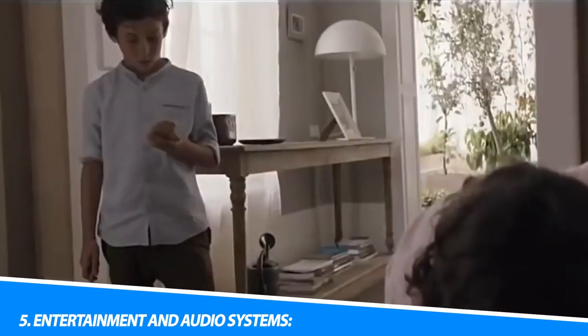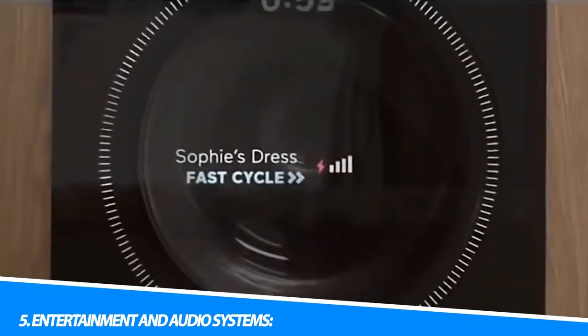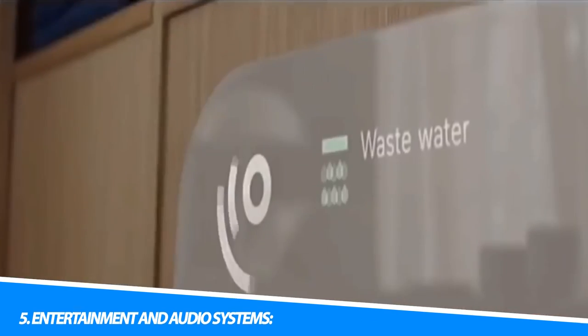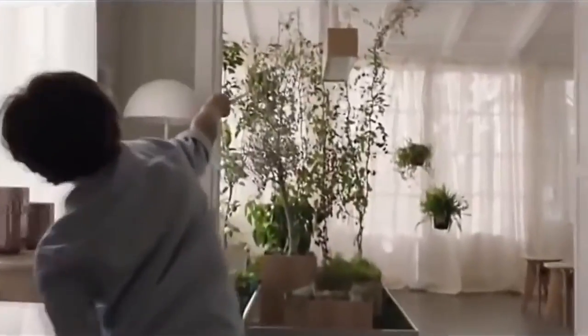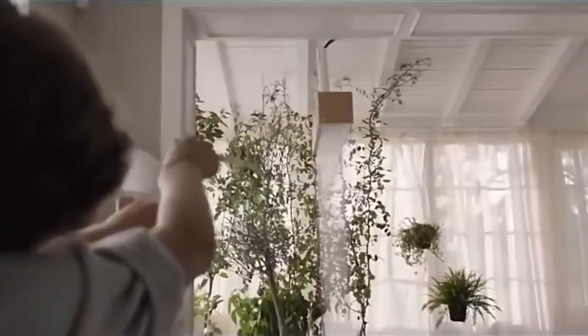5. Entertainment and Audio Systems. Smart TVs, streaming devices, and audio systems can be integrated into a smart home setup, allowing users to control and access their favorite media content with ease. Voice commands, app-based control, and seamless connectivity enable a truly immersive entertainment experience.